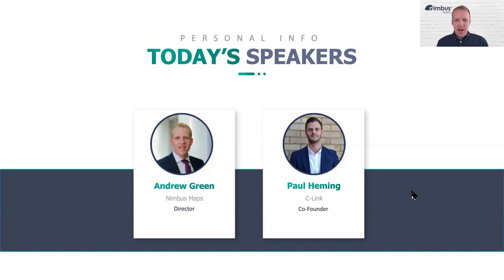Today's session will cover understanding where we are with the market, some helpful tips and advice from Paul on minimising costs, and then a case study to bring it all to life — working through an example scheme to see how someone might approach bill costs and try to minimise them. Andrew hands over to Paul to share his presentation.